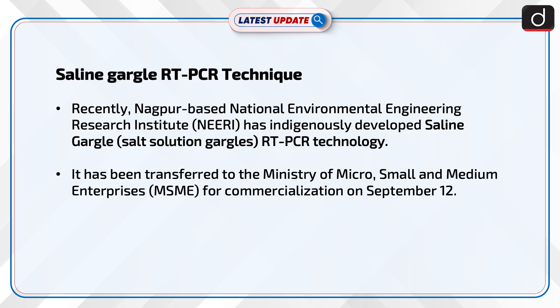Recently, Nagpur-based National Environmental Engineering Research Institute (NEERI) has indigenously developed the Saline Gargle RT-PCR technology. It has been transferred to the Ministry of Micro, Small and Medium Enterprises (MSME) for commercialization on September 12.